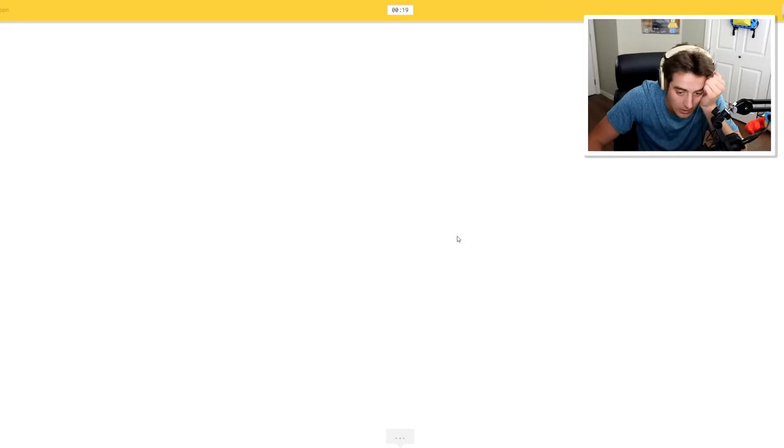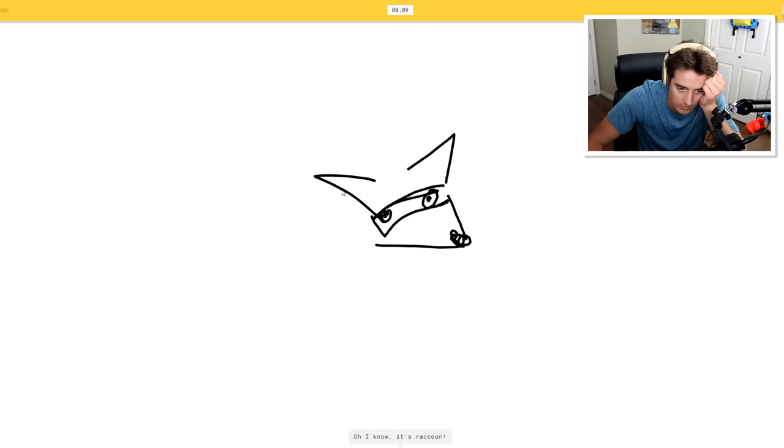Raccoon. I see gloves, golf club. I'm gonna have to - they're little bandits, you know. I see mermaid, dishwasher. Oh, I know - it's raccoon! They got it. Okay, I didn't really get to draw very much.